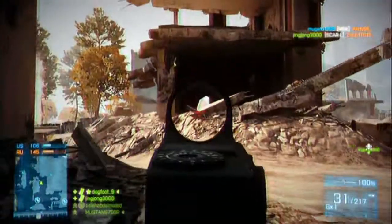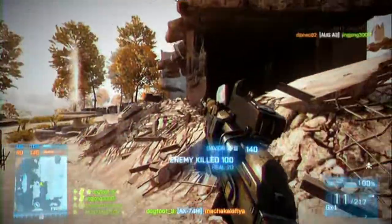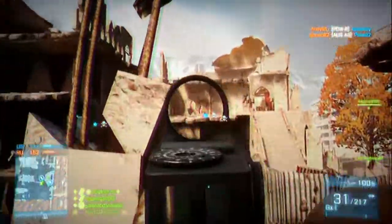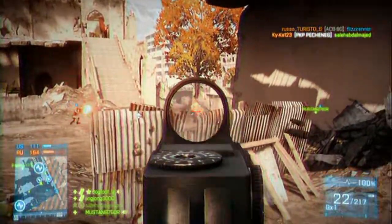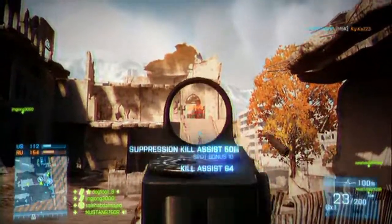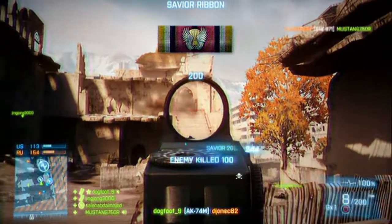This weapon is really overlooked, partly because it's got quite low rounds per minute. So many people just don't look at it at all, thinking rounds per minute is the most important stat — which is not true at all, because it depends on what ranges you want to use a weapon at and its recoil and everything like that.